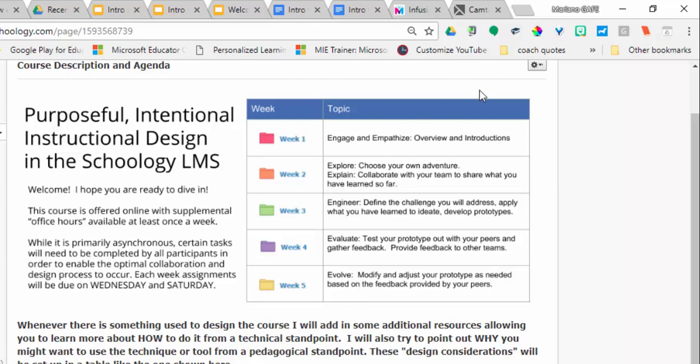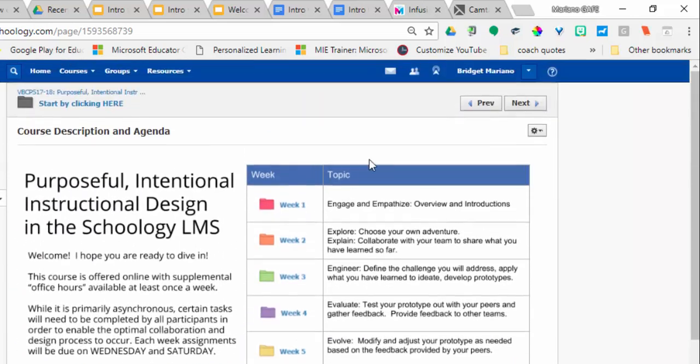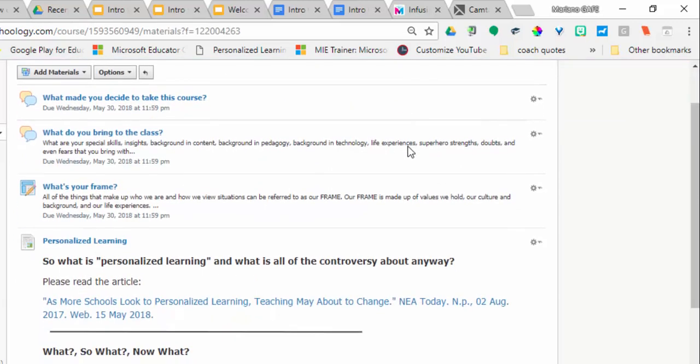I did this because I like the elements from both the design cycle and the 5E inquiry model, and I think that most teachers do many of these steps already. A lot of this is just learning cycle employment — something that you're probably already familiar with.